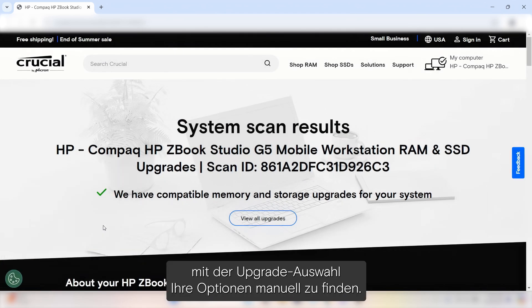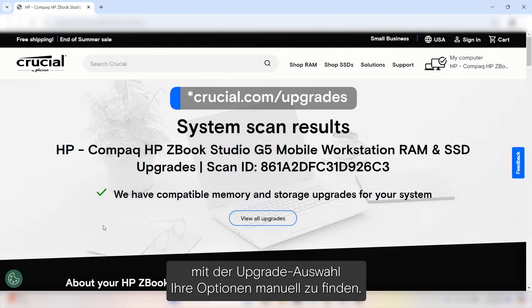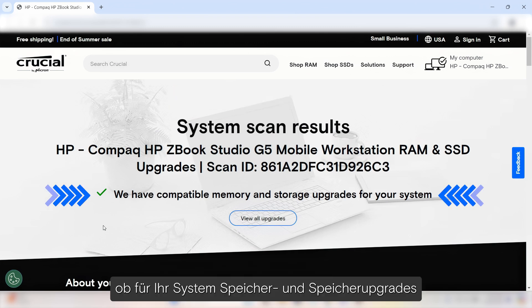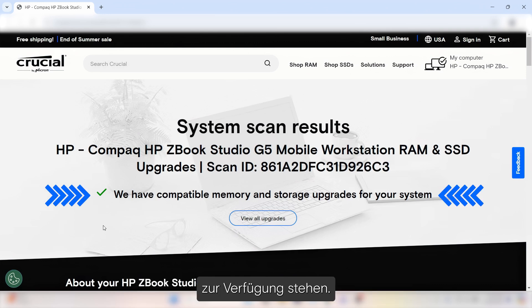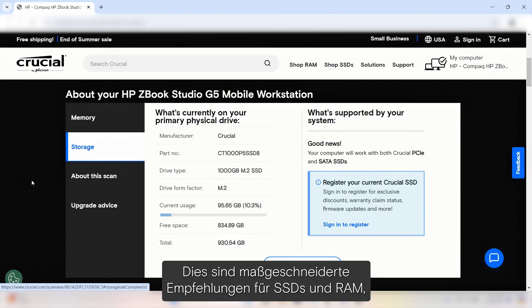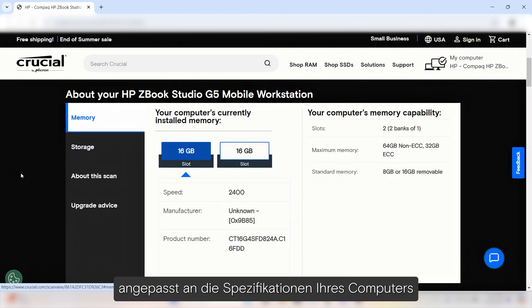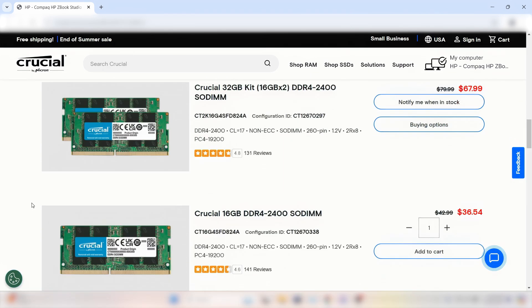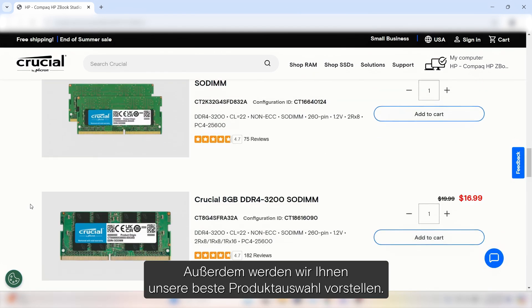At the very top of your scan results, we'll let you know if we have storage and memory upgrades that are a match for your system. If so, you'll find tailored recommendations for SSDs and RAM that align with your computer's specifications and your personal needs. Plus, we'll share our top product picks.